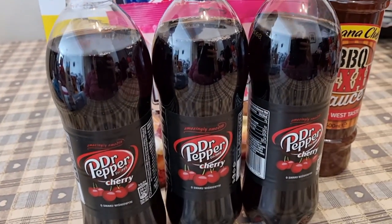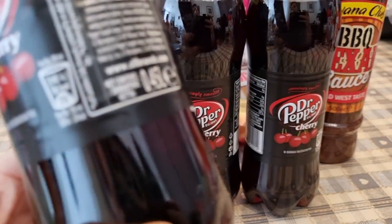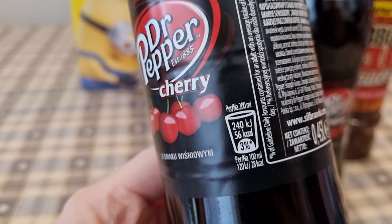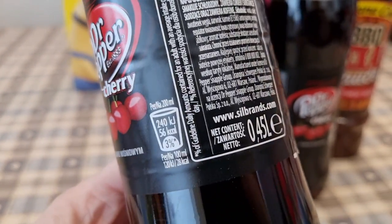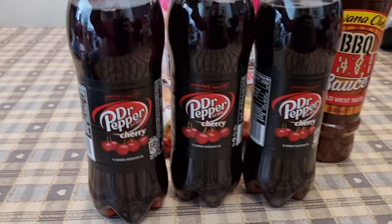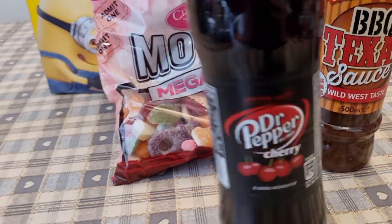I picked up some Dr Pepper Cherry for the kids to have a little treat when they come in from school — they're 56 calories for the bottle. I wouldn't drink it myself but they like Dr Pepper. I've never seen Dr Pepper Cherry before though.